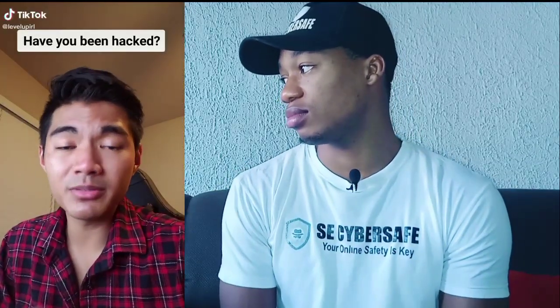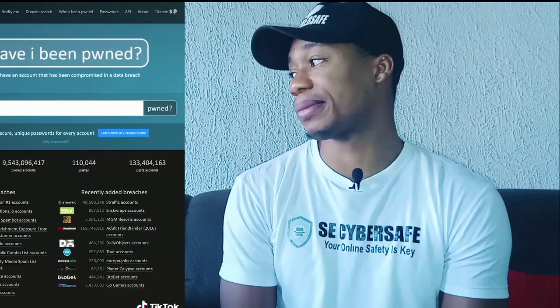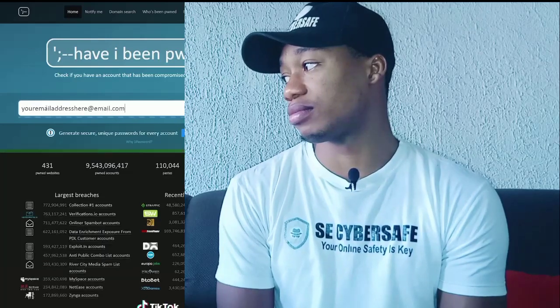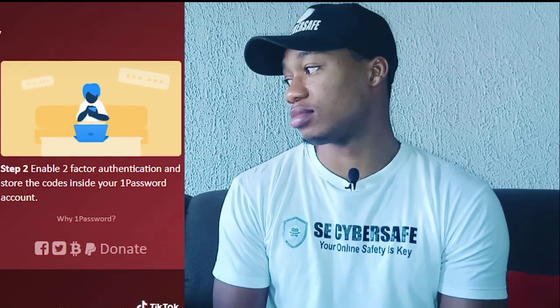Here's a website that everybody should be going to every couple of months — it's called haveibeenpwned.com. It's a website that allows you to check whether your personal data has been compromised by data breaches. You put your email in and it checks all the websites that have been compromised and lets you know if yours has been. If you find out your email has been compromised, make sure you change all your passwords. Step two: start converting all your accounts to two-factor authentication — it's just another layer of protection. Share this with everyone you know.